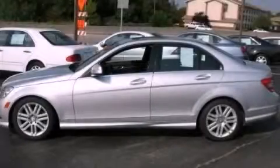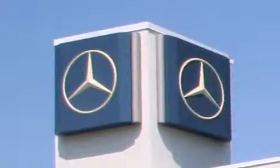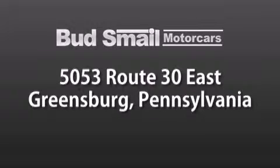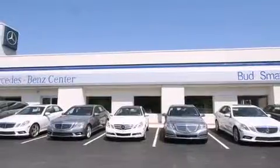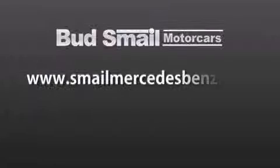We hope you found this video informative. Please contact us today. Bud Smale Motor Cars is conveniently located at 5053 Route 30 East in Greensburg, just half a mile from the Westmoreland Mall. Contact us today to find out about our financing specials and leasing offers, and make sure to visit us at SmaleMercedesBenz.com.